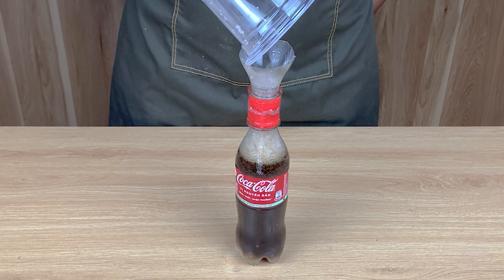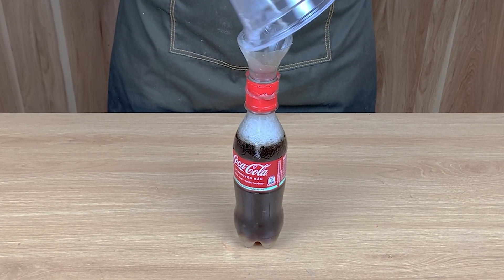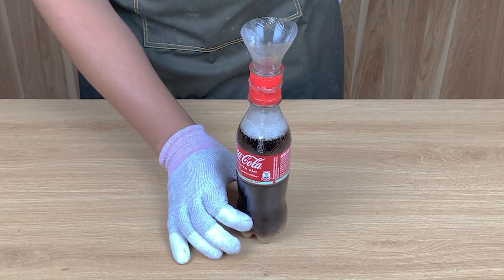Have you ever seen Coke react like this before? Comment yes or no right now — I'm really curious. This mixture is far more powerful than it looks.